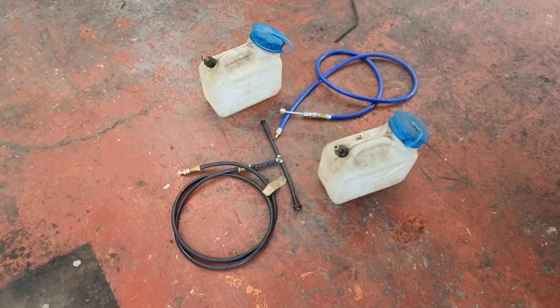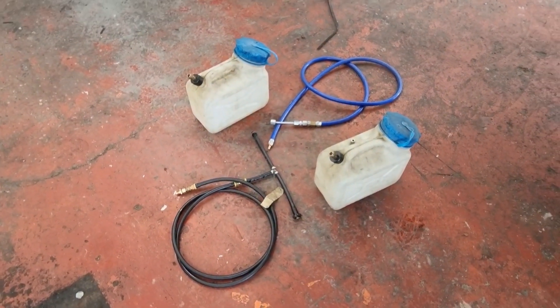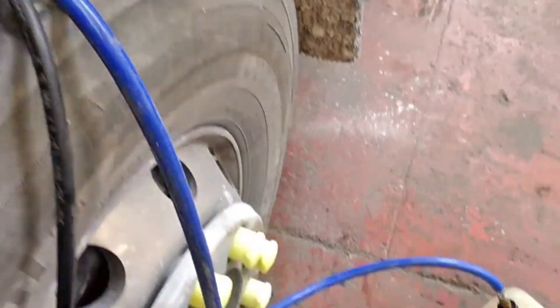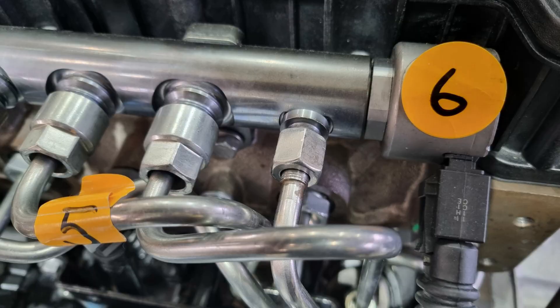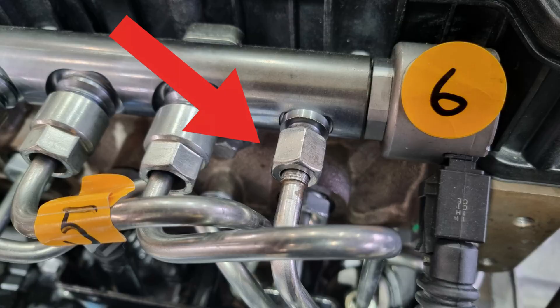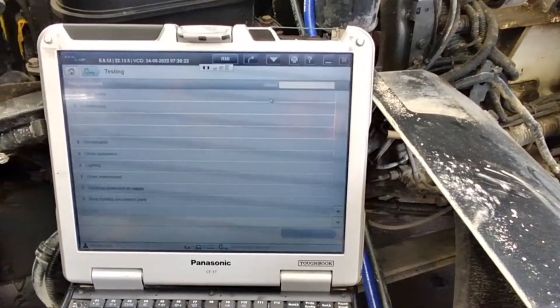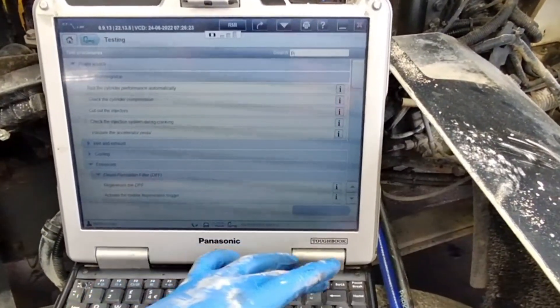The leak-off kit required for testing is as shown. This can be made up yourself if you don't have access to DAF equipment, as JAL tests list these system tests also. We have to bypass the fuel return from the pressure control valve on the fuel rail into one container to measure the return flow, and the fuel return from the injectors on the side of the cylinder head flows into another container.